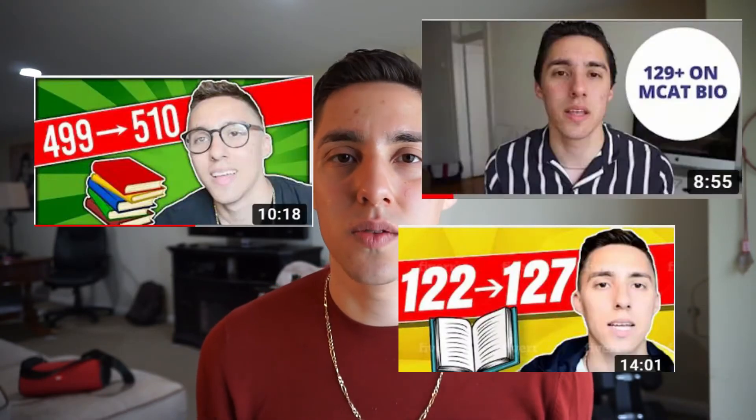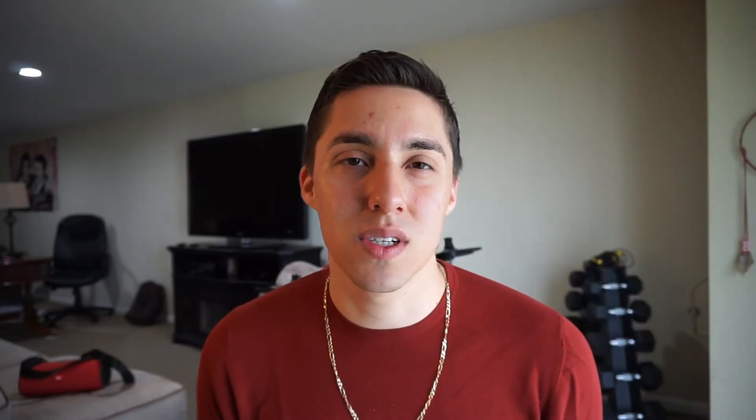If you're new here, I do have other videos on how I was able to increase my MCAT score by 11 points. The first time I took it I got a 499, and the second time I got a 510. I gave all my tips in those videos, but I'm still getting a lot of DMs asking for more advice, which is why I'm making this new updated video. I also have a new perspective because I'm already in medical school, so looking back there are things I would have done differently.